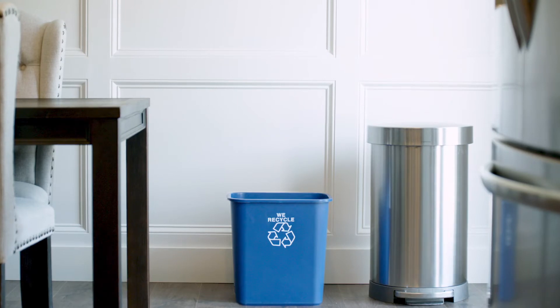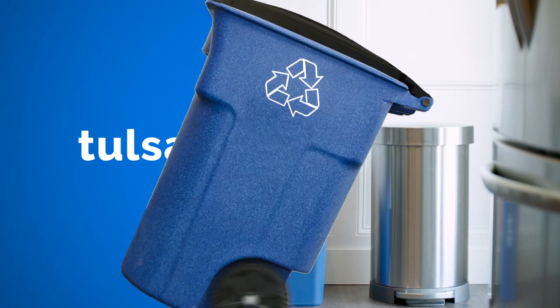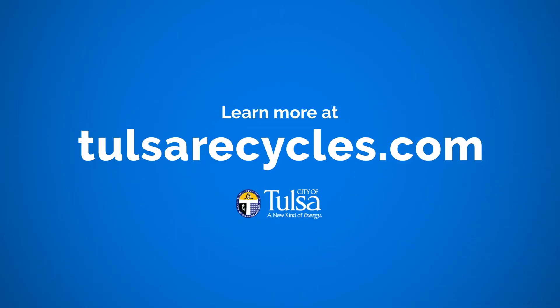Till next time, Tulsa — keep recycling your aluminum and steel cans, plastic bottles and jugs, cardboard and paper, and glass bottles and jars. We can all make the right team play by learning more at TulsaRecycles.com.